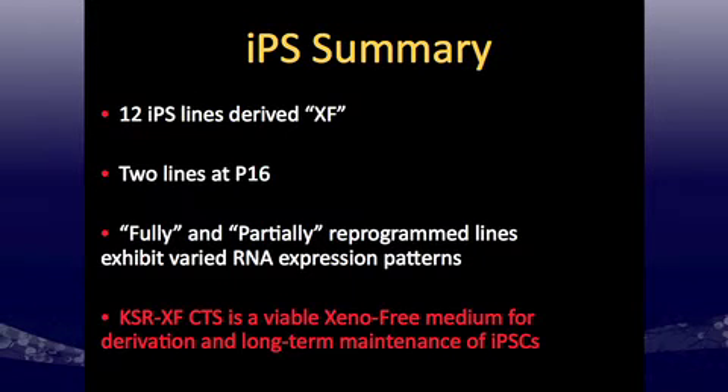In summary for IPS: we have 12 IPS lines derived xeno-free, with two lines passaged to P16. We have both fully and partially reprogrammed lines with varied RNA expression patterns. Importantly, the partially reprogrammed line is passaging long-term in xeno-free medium, suggesting we may be able to support partially reprogrammed or differentiated states. Overall, xeno-free CTS is a viable medium for derivation and long-term maintenance of IPSCs.